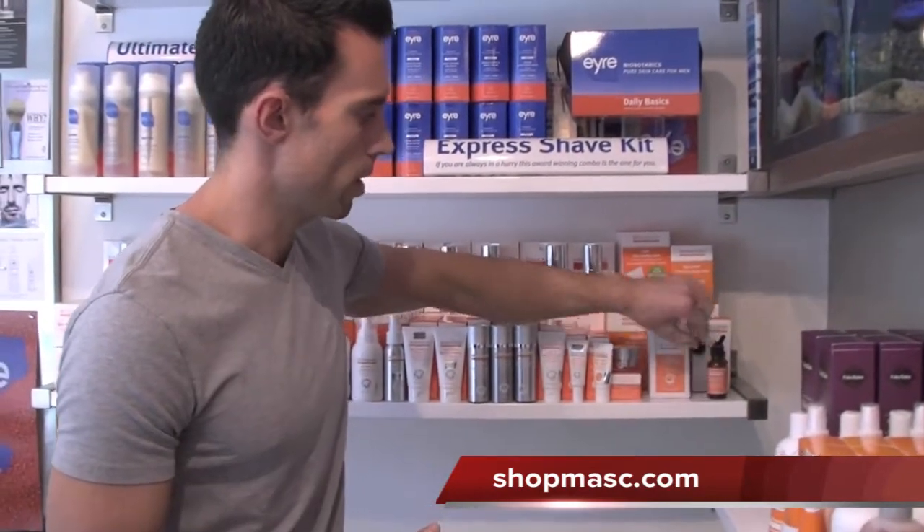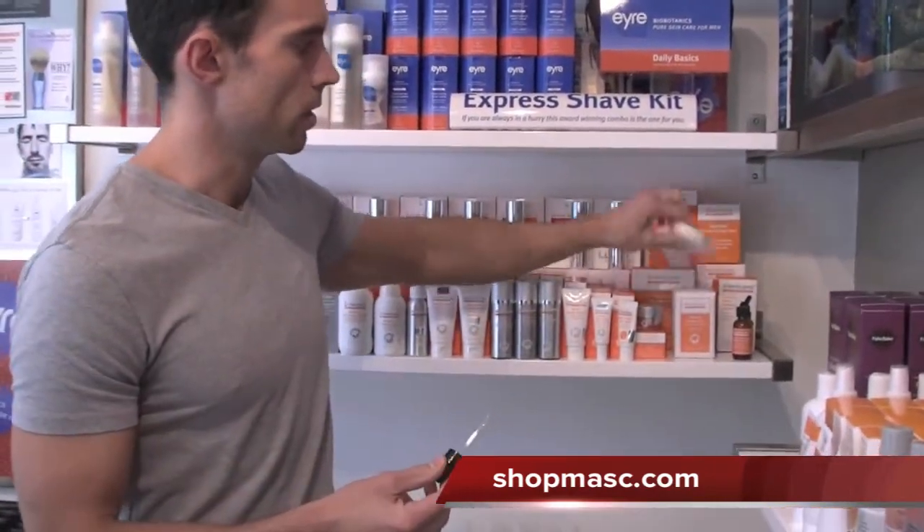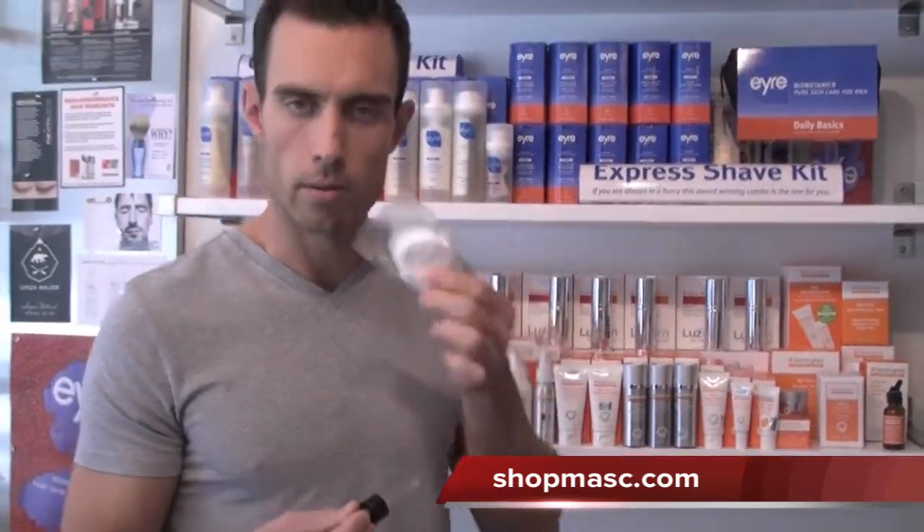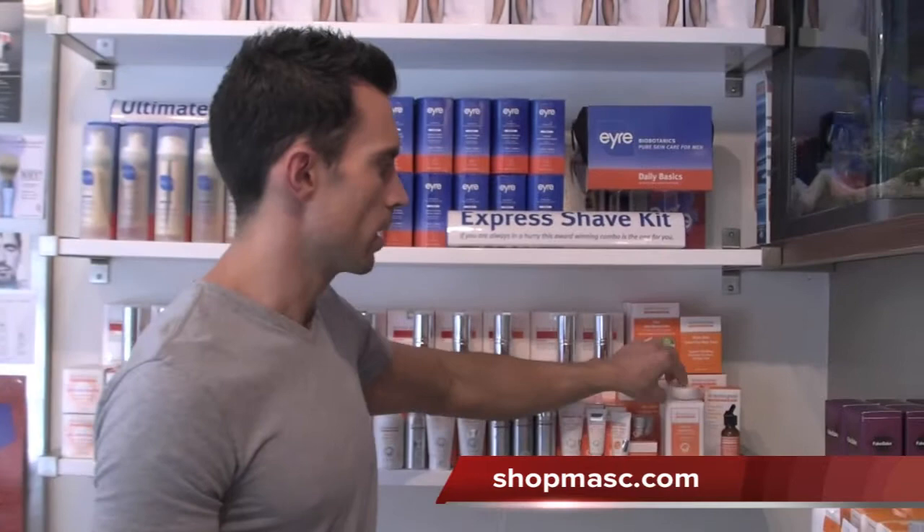It comes with this little dropper and also the pads, so you can dispense the drops onto the pad and then wipe it over your face. It will just instantly give your skin a nice healthy glow.